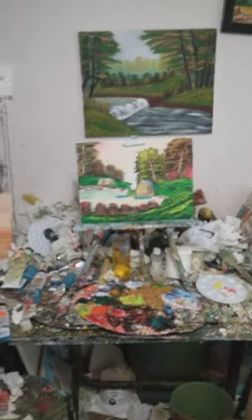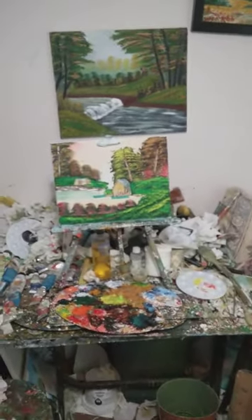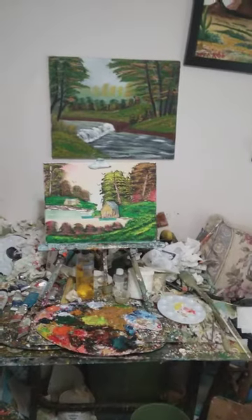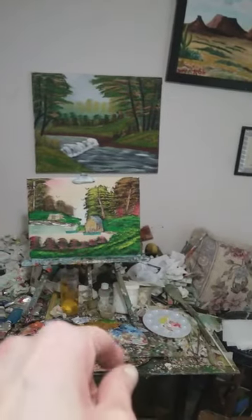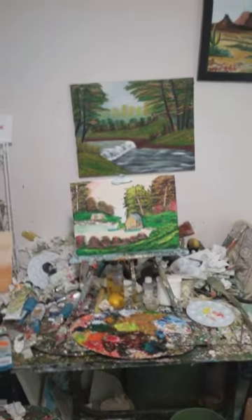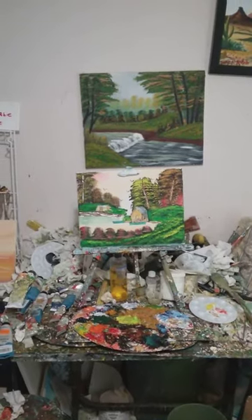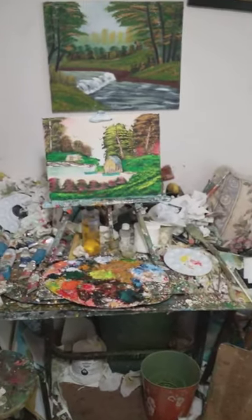I just finished painting that painting right there. It's an 11 by 14 canvas, real pretty with a lot of colors. It's got two boats on the lake by the boathouse, and that one I painted is a camping cabin on a lake. Subscribe if you haven't already, like, and be sure to read the description below. Isn't that a beautiful painting?